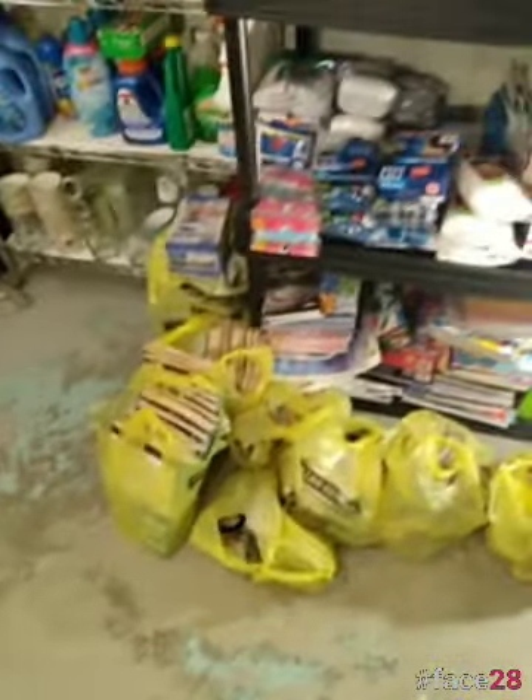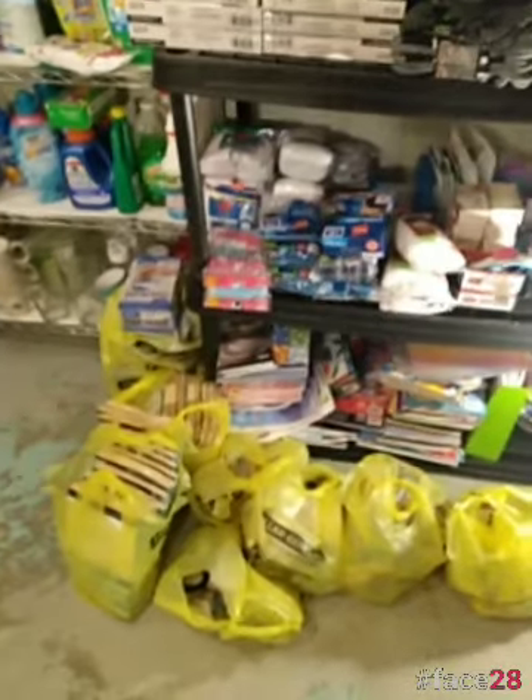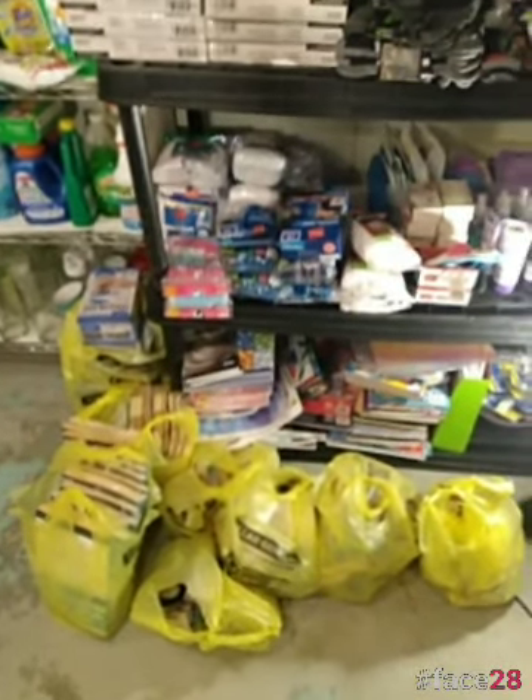I didn't actually get everything, and usually I have rugs down on my basement floor. But we had a water incident because it rained for like 10 days straight last week.